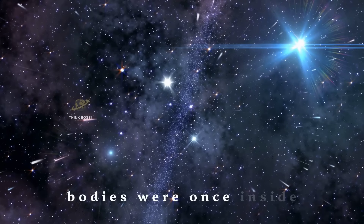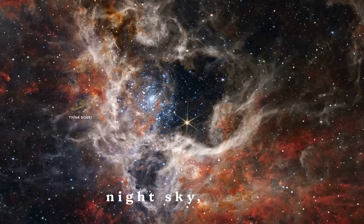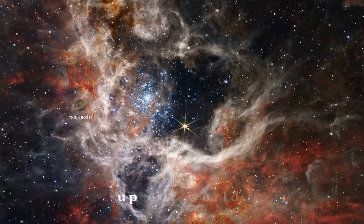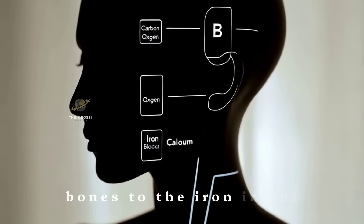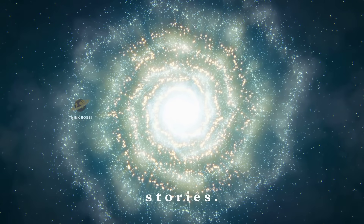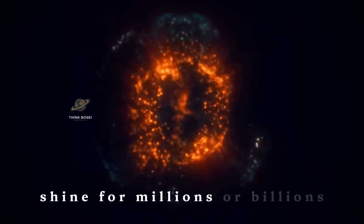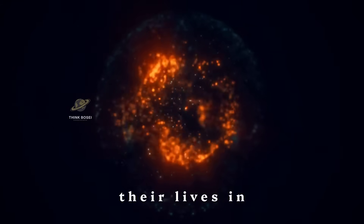It's amazing to think that the atoms in our bodies were once inside stars. When we look up at the night sky, we're seeing the factories that created the elements that make up our world. From the calcium in our bones to the iron in our blood, we owe it all to stars. As we've seen, stars have incredible life stories — they're born in cosmic nurseries, shine for millions or billions of years, and end their lives in spectacular ways.